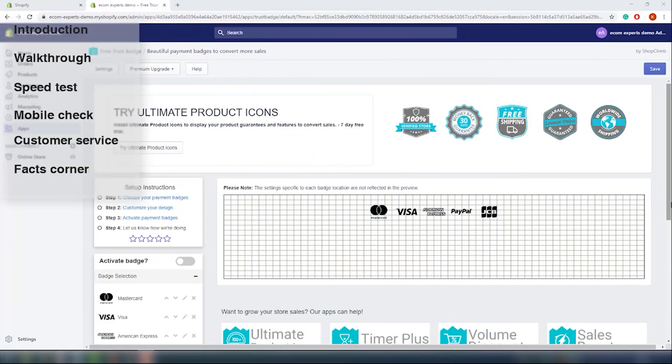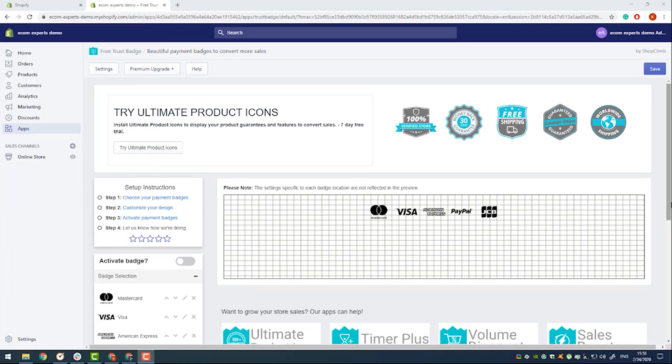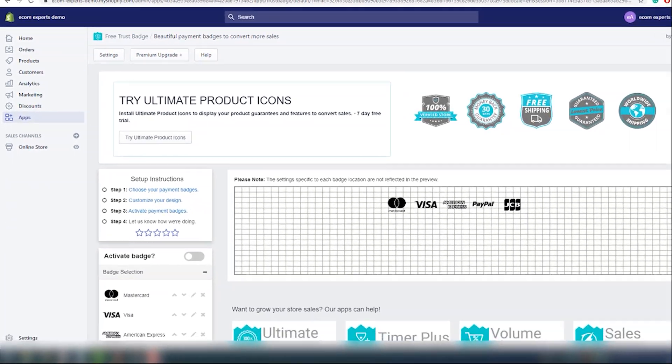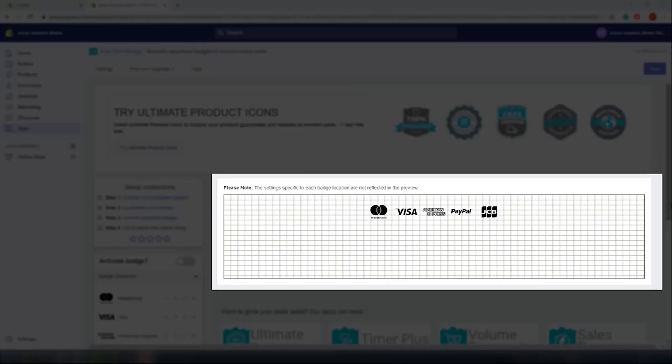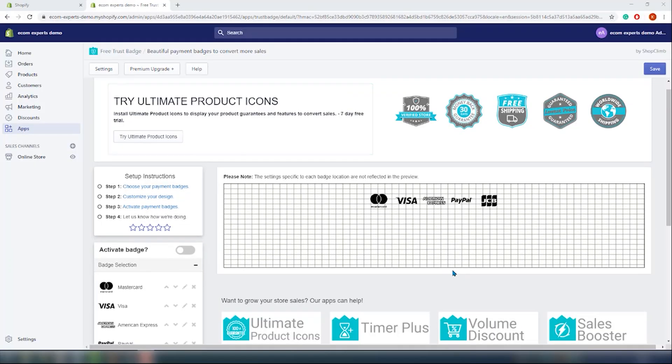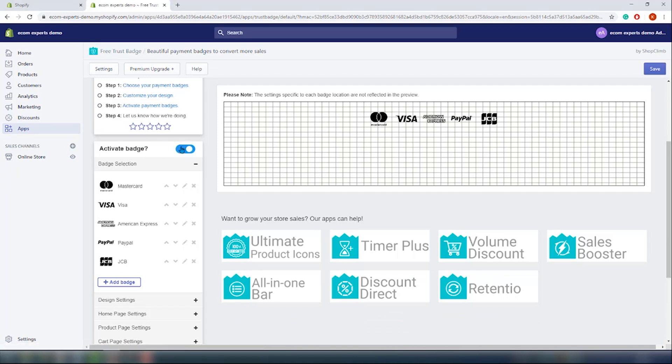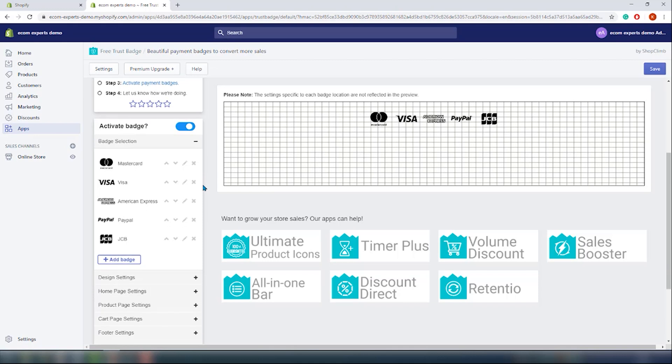The app is installed and we are automatically redirected to the badge setup page. On this page we have a top menu navigation, the badge builder on the left, and the central part is dedicated to the preview. Let's start with the badge selection. First, toggle this button from off to on to activate the badge on your store. The next is the badge selection, and you can see a list of active badges right here. Who knew all of these were options?